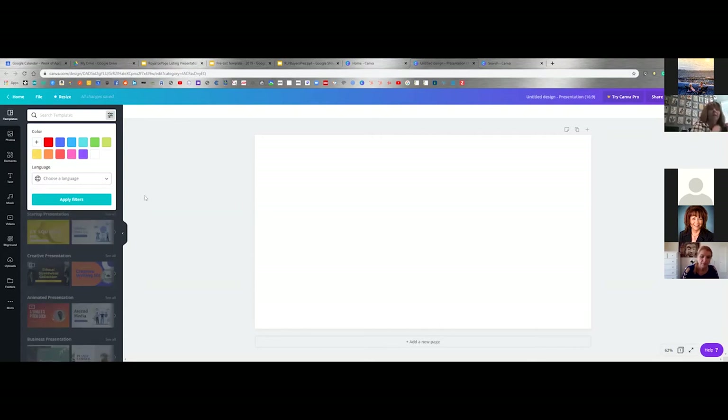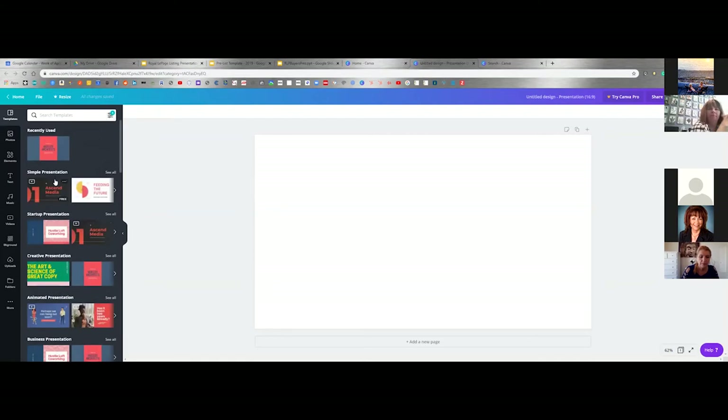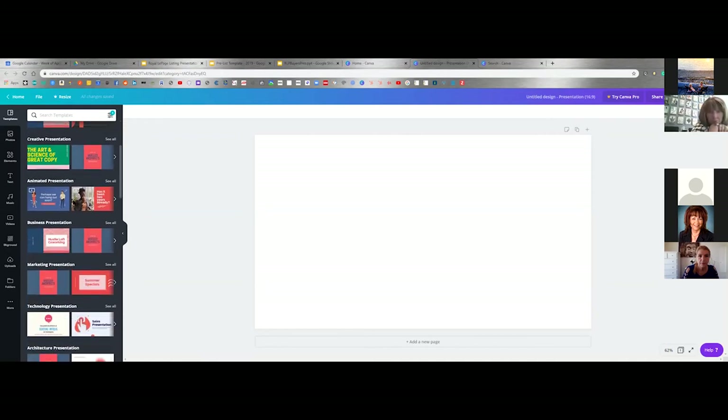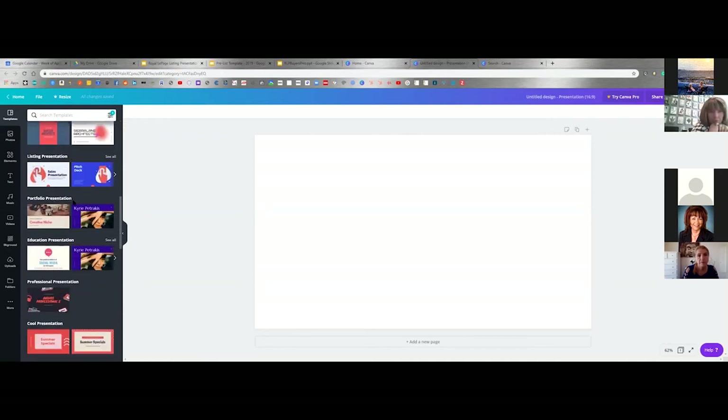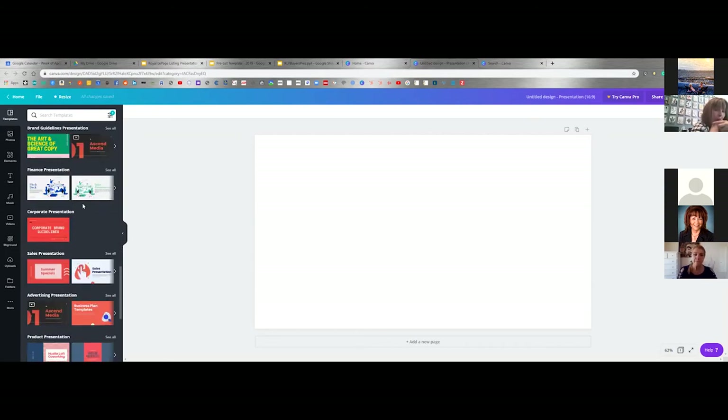Click that and it's going to bring up — mine is too customized, sorry — but that is just so you know, if you want to customize any colors. From there it'll bring up any presentations with red in it. As you can see, there's always a fair number in Canva — they're actually fantastic.